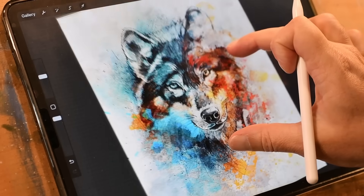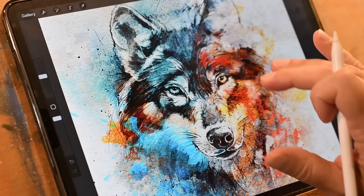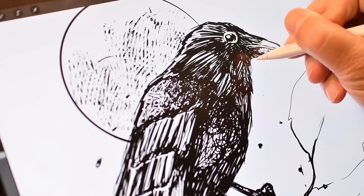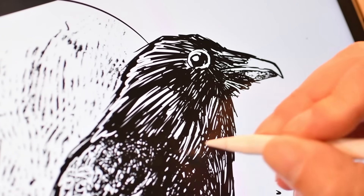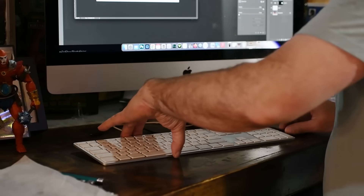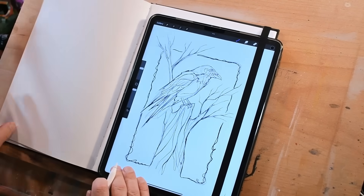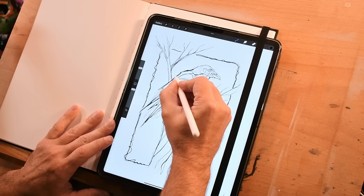Procreate is all about fluid, intuitive movement: pinch to zoom, twist to rotate, two-finger tap to undo. It's designed from the ground up for touch. It removes the barriers between your hand and the artwork. You're not just operating software — you're drawing like you would with traditional tools, but with the advantages of a digital workflow. In Photoshop, I always felt tethered to a keyboard and a desk. Procreate feels more like picking up a sketchbook. It's fast, it's focused, it puts the drawing first.